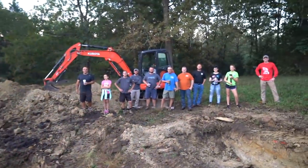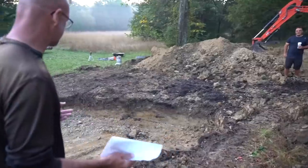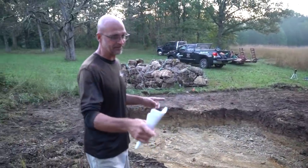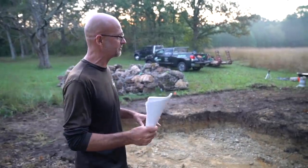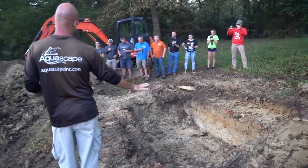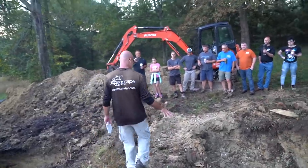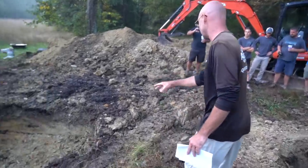It's day two and we have our certified aquascape contractor group here. Yesterday we came in and excavated everything out, just got some rough excavations done. We have our wetland filter up here — this is going to give us the water quality that we're looking for. We're going to have a little stream connecting from here down into the main pond.